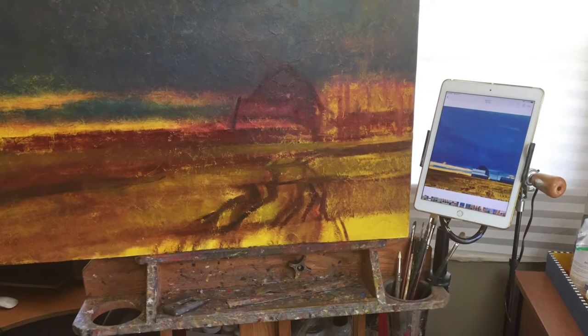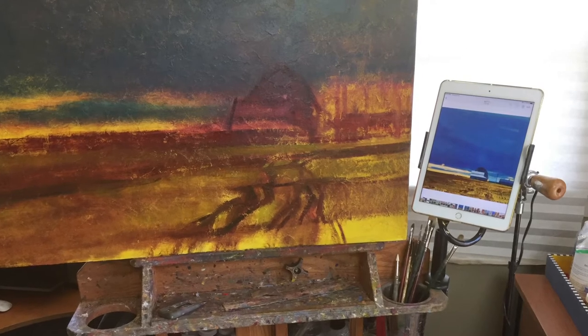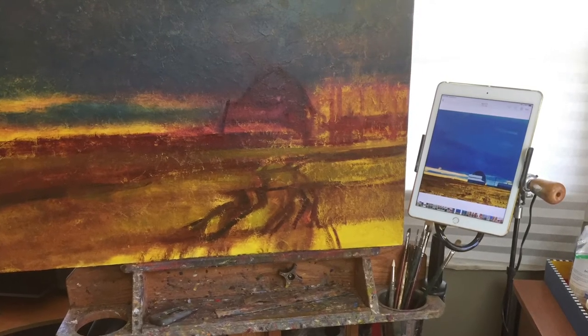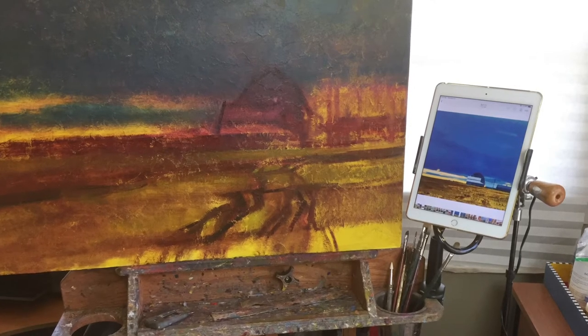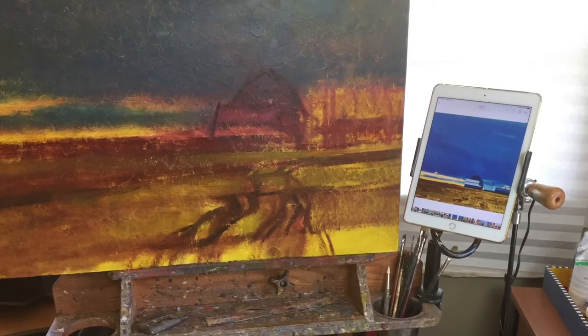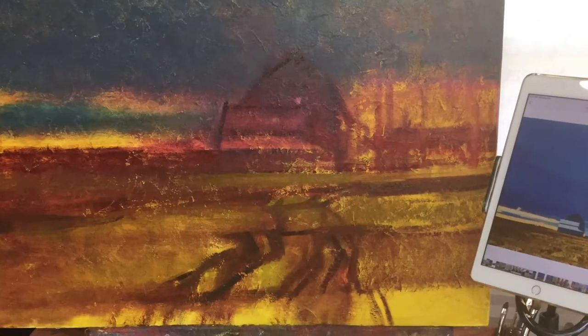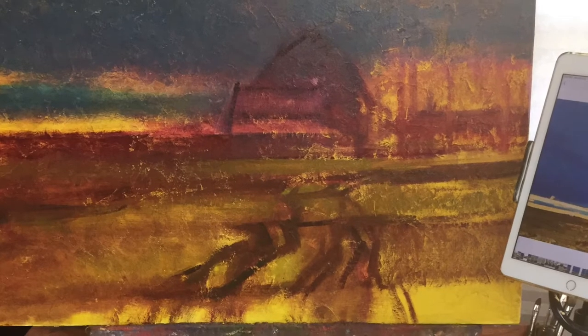Because this is the first time I started photographing my work as I painted, I only have a few pictures. But this is how I started — I put down a yellow ground and then quickly sketched in that barn with lots of blues and yellows, greens and browns.